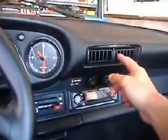Non-stock stereo that was already in when I got the car — I'll replace this. These vents tend to get loose and flop around and then the little vent pieces fall out.